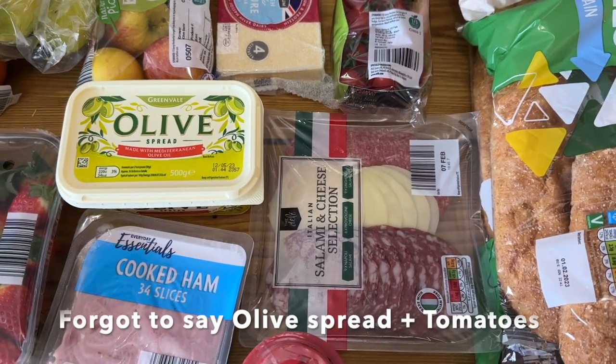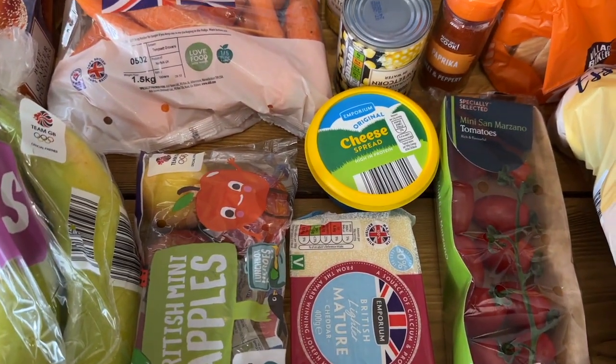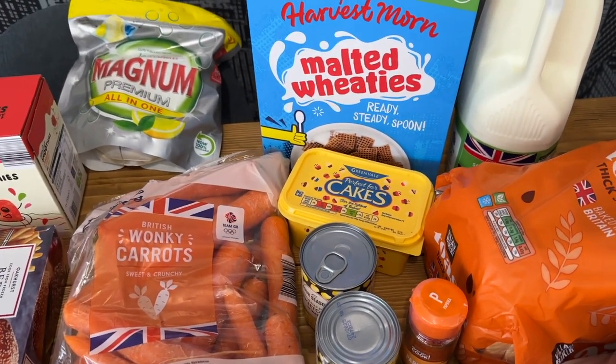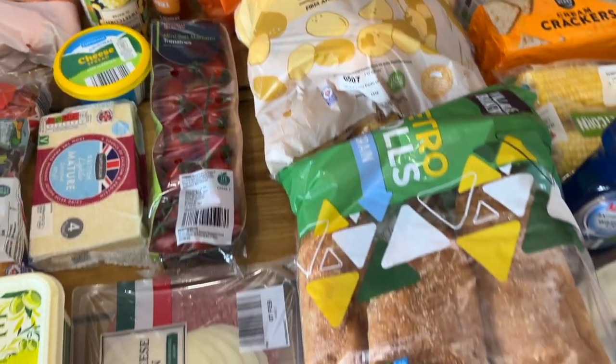We've got some cooked ham, some baking powder, some salami and cheese selection, some apples, some light mature cheddar cheese, some cheese spread, two tins of sweet corn, some margarine for cakes, malted wheat cereal, some milk, some bread, and wonky potatoes.